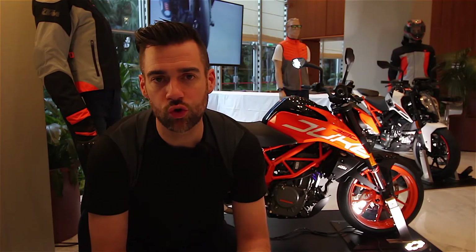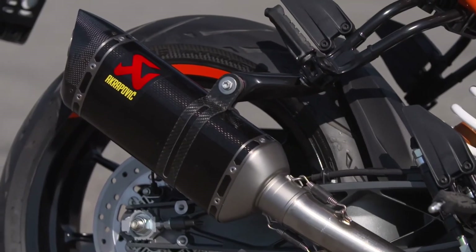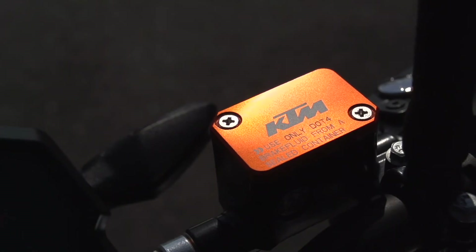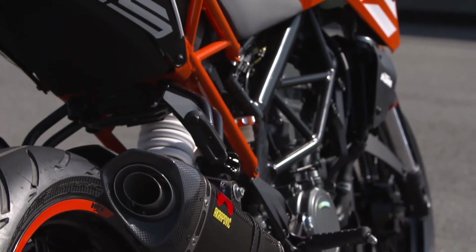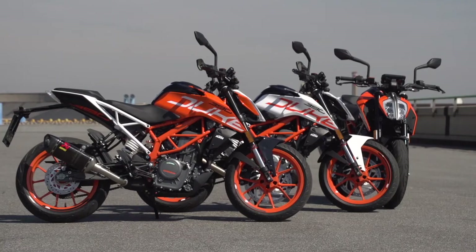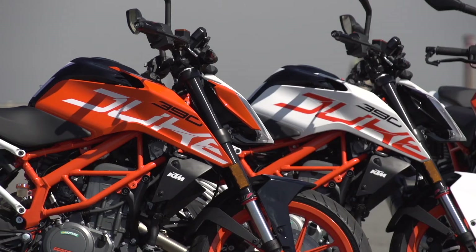As with all KTMs, there's a huge range of power parts available. Our 390s came with an Akrapovic end can, lever protectors, master cylinder and rear reservoir caps. Also available are crash bars. If you go to KTM's website, you'll be able to check out all the prices and availability on all their power part accessories. Both the 125 and 390 come in KTM orange and also white.